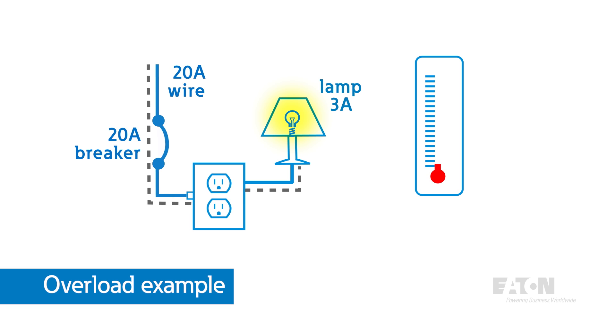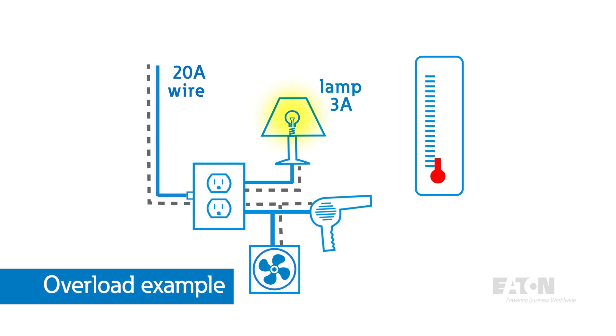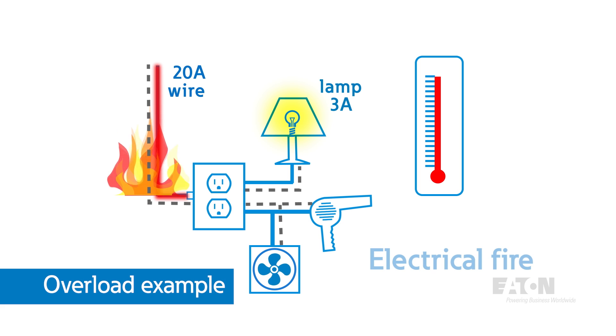But what happens if you put too much load on that circuit and the protective device wasn't there? Say you turned on a bathroom fan and a hairdryer at the same time. In a typical home, this would overload a wire rated for 20 amps and the wire would start to overheat. If allowed to persist, the wire insulation would start to break down and a fire could start behind the walls. This is what we would call an overload condition.